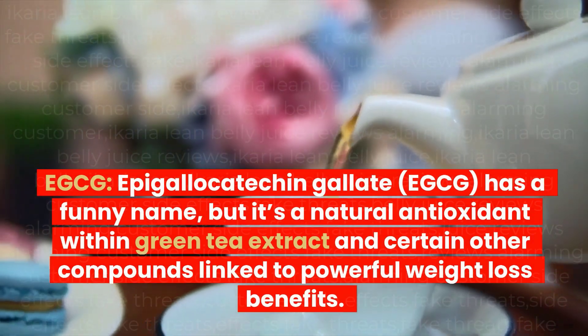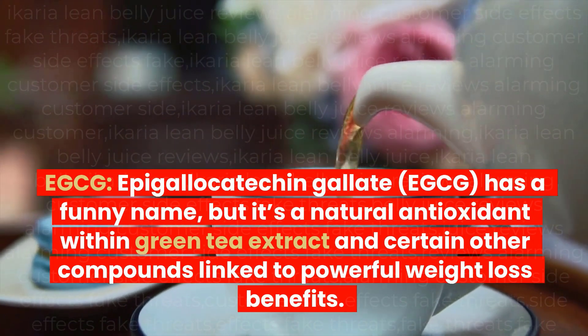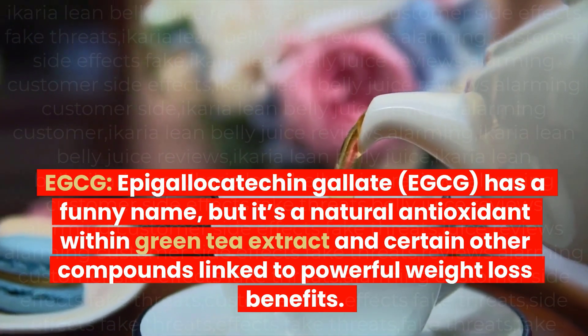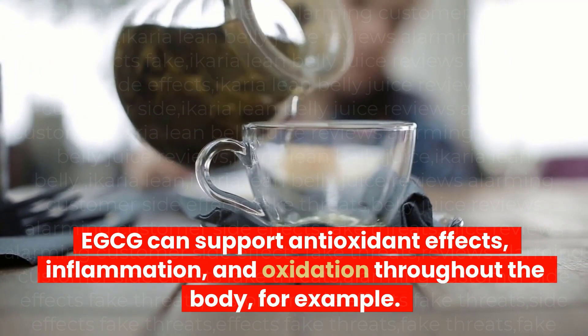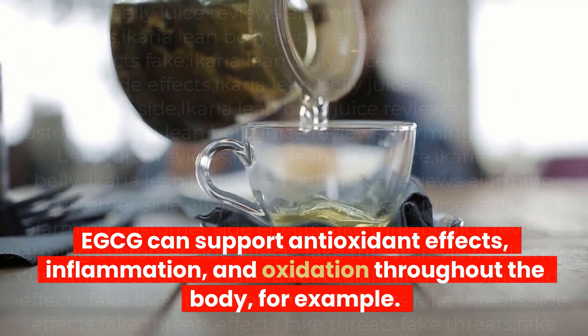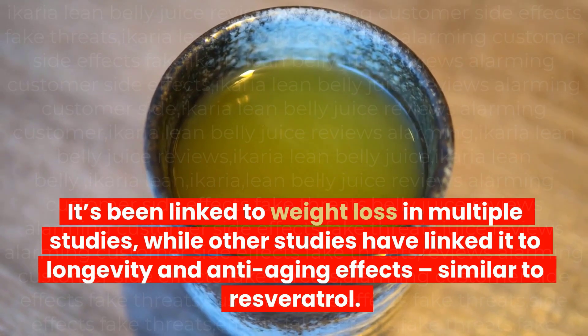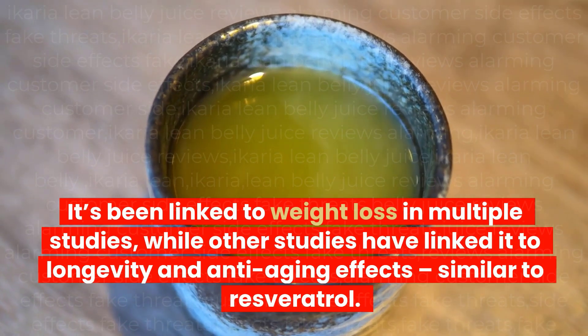EGCG (epigallocatechin gallate) is a natural antioxidant within green tea extract and certain other compounds linked to powerful weight loss benefits. EGCG can support antioxidant effects, reduce inflammation, and combat oxidation throughout the body. It's been linked to weight loss in multiple studies, while other studies have linked it to longevity and anti-aging effects, similar to resveratrol.